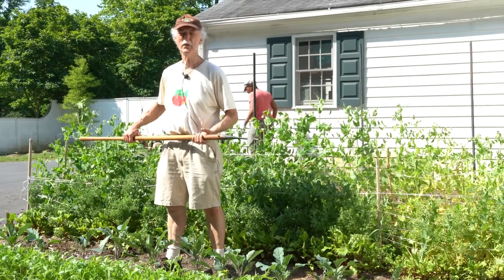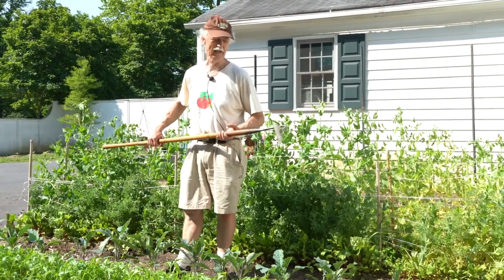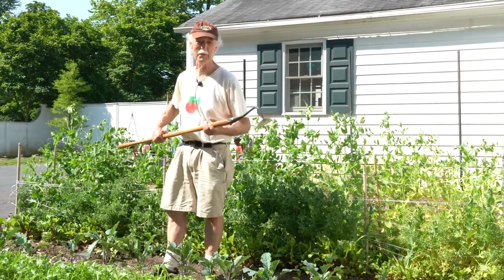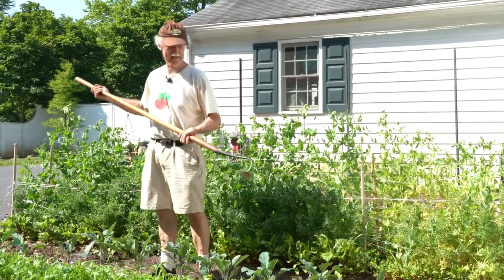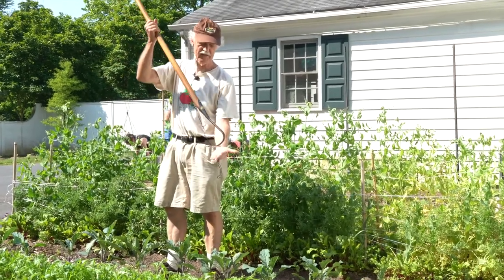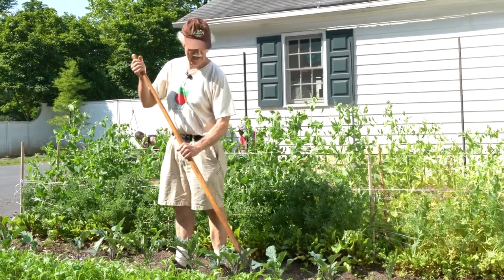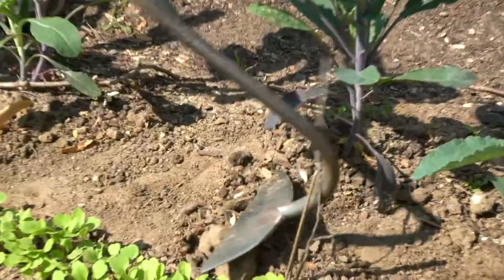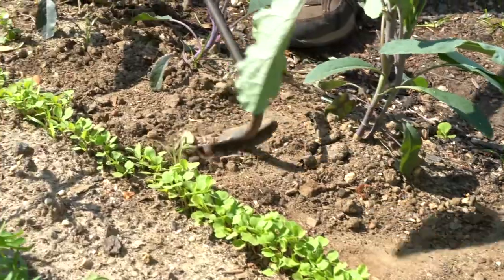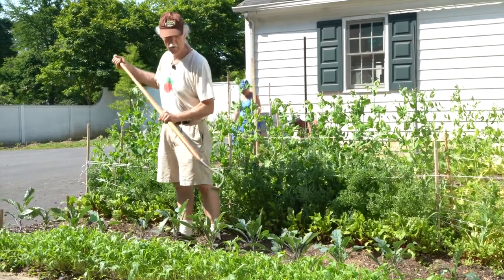When it comes to weeds, you can hand pull them in a very small area, but for anything larger I highly suggest a cultivating tool. This is a cultivating hoe — this particular one is called a swan neck hoe because it's shaped like a swan. It's different from a chopping hoe in that it's meant to slide along the surface of the soil. Held correctly with your back straight and thumb up, the surface is flat on the ground so as you pull it through the soil it cuts any weed, leaving it on the surface to die — especially on a sunny morning.